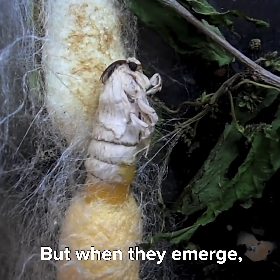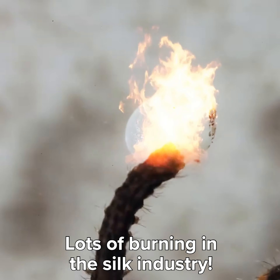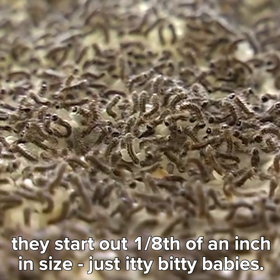But they do let some silkworms survive in order to continue breeding. Silk producers use selective breeding just like other farmers. Only the healthiest moths are allowed to reach maturity and mate, and any unhealthy eggs they lay are burned. Lots of burning in the silk industry.